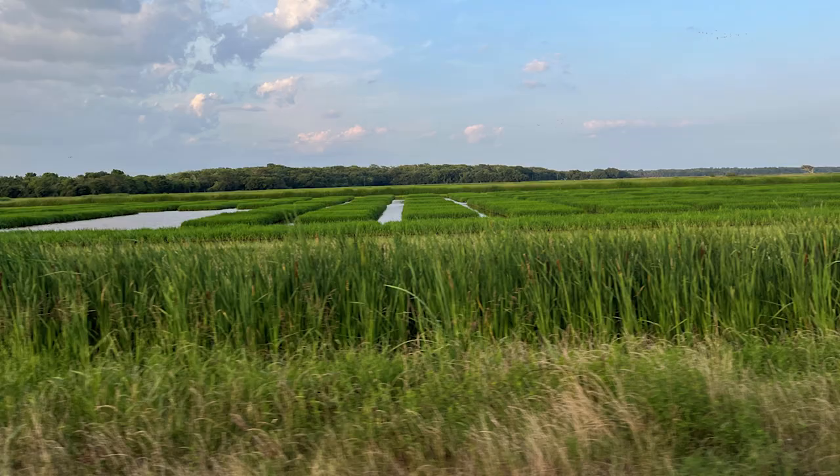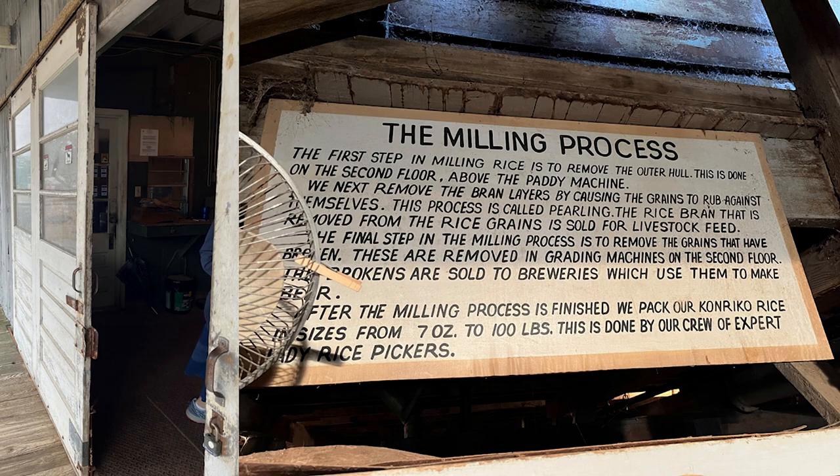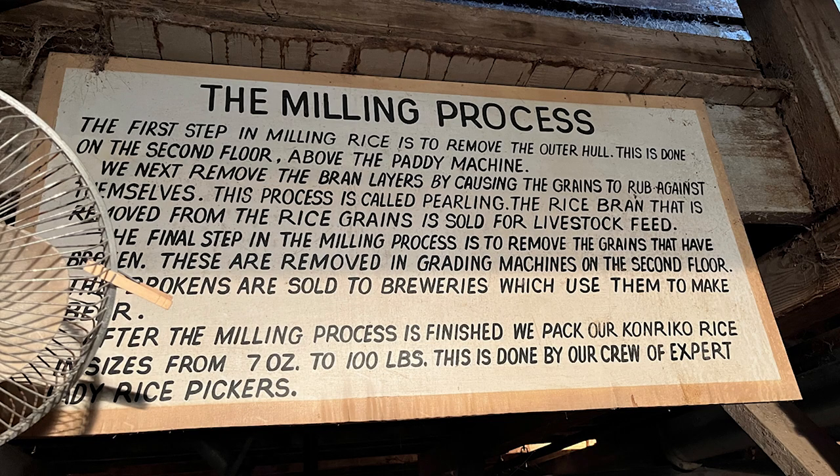Our tour guide explained a lot of information while we stood on the porch out of the drizzling cold rain, and then we entered. There were several informative signs, like one on the milling process, and she went into great detail explaining how it all worked. The first step in milling rice is to remove the outer hull, done on the second floor above the patting machine.